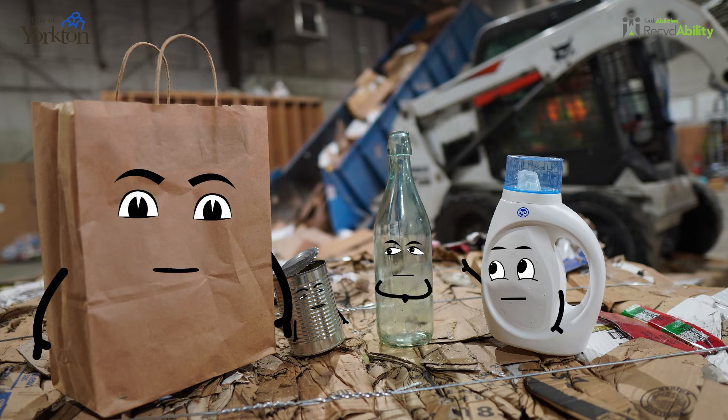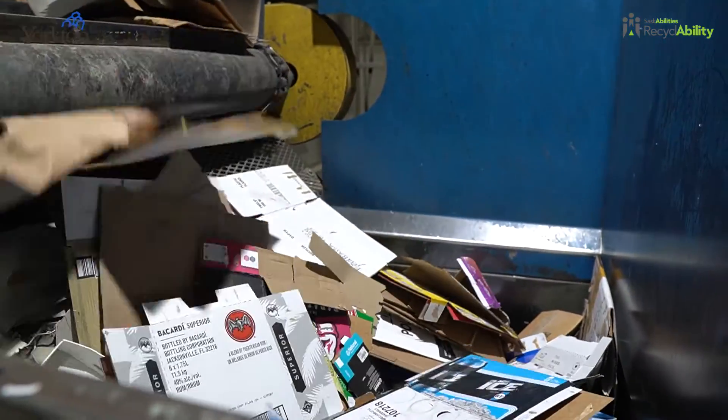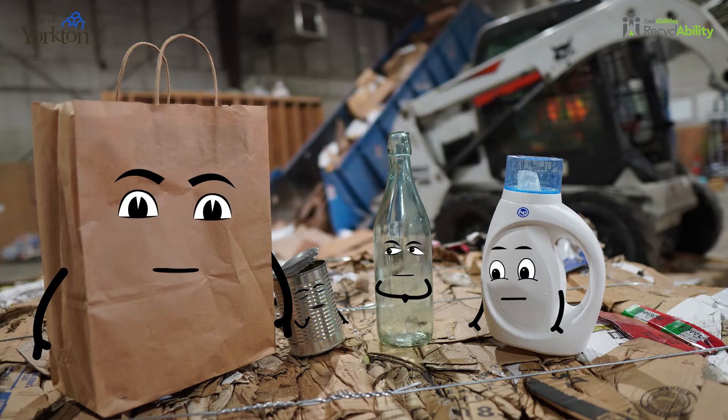Look at that machine. It's so big. That's the baler. The baler is used to compress the recycling into bales to be ready for shipping.